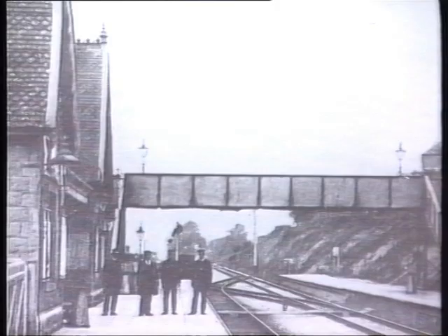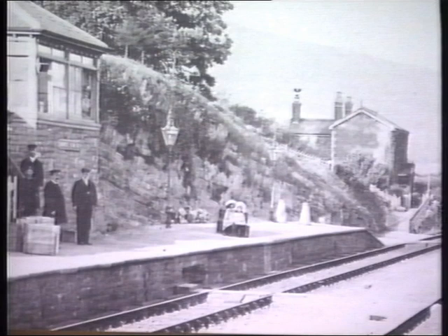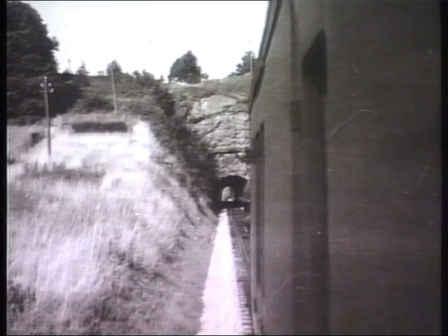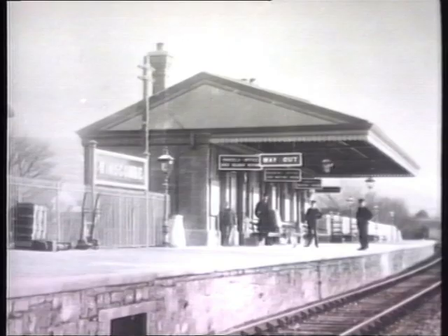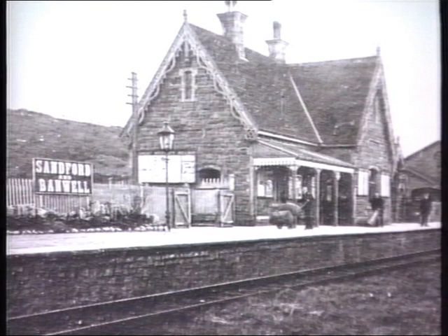The starting signal is lowered for a Yatton-bound train as the station staff pose for the camera. The station was built on a ledge cut into the side of the Mendip Hills. The Bristol and Exeter signal box, standing on the down platform, was replaced in 1907. The only tunnel on the line was Shute Shelf. Originally named Woodborough, the station at Winscombe was popular with commuters to Bristol. The GWR structure seen here replaced the original Bristol and Exeter timber building in 1905, and the old station building was hauled away and became the village shop.